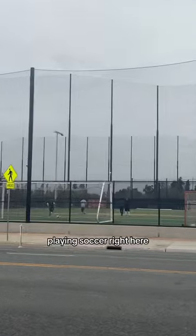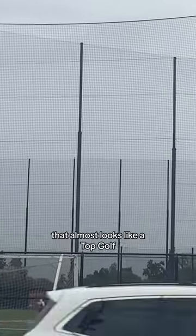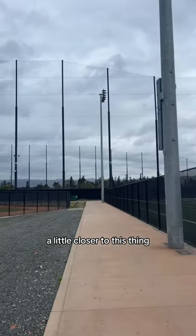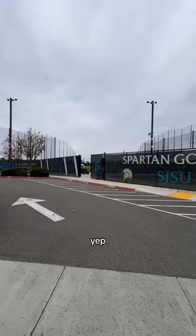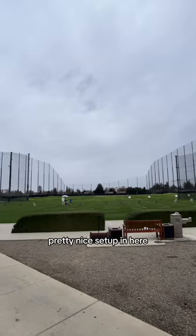We have a few people playing soccer right here. And right behind that, there's this huge netting that almost looks like a Topgolf. I actually have to walk a little closer to this thing to figure out what it is — San Jose State Spartan Golf Complex. Pretty nice setup in here.